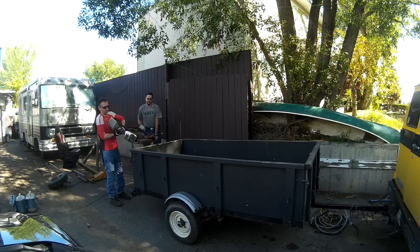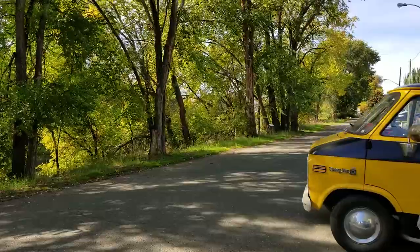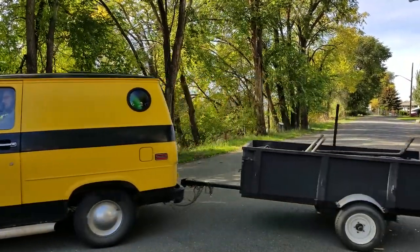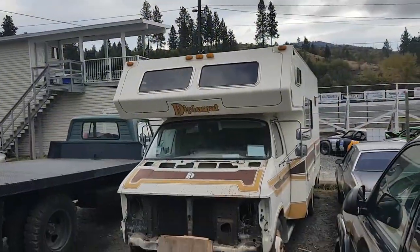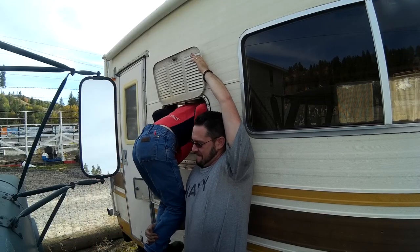Excited to work on the RV, we load up and head back to the racetrack. The three-hour trip each way started to add up each day. After getting back to the track, we realized we left the RV keys at home. Nonetheless, we managed to find a way inside.